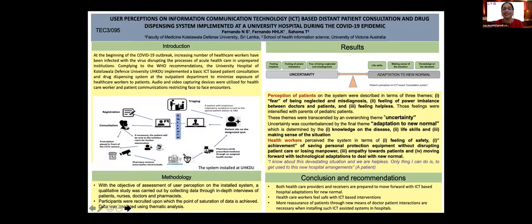Next slide. At the beginning of the COVID-19 outbreak, an increasing number of healthcare workers were infected with the virus, disrupting the process of acute healthcare in unprepared institutions. Complying with WHO recommendations, the University Hospital of Kotlava Defence University implemented a basic ICT-based patient consultation and drug dispensing system at the outpatient department to minimize exposure of healthcare workers to patients.